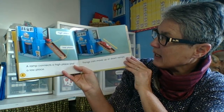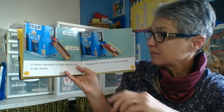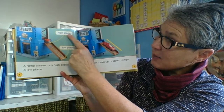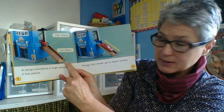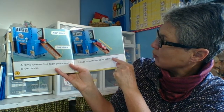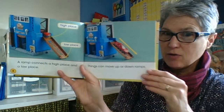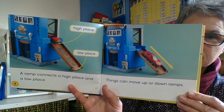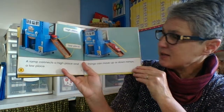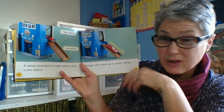A ramp connects a high place to a low place. So we've got a high place and a low place — that's going to be our ground. Things can move up or down ramps. Since I see that arrow pointing down, which direction do you think this car is going? I agree — down. We can see the front of the car, and it's moving on its wheel and axles.